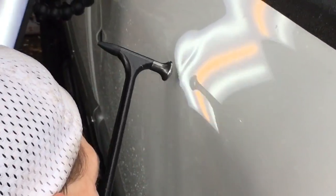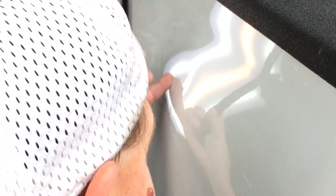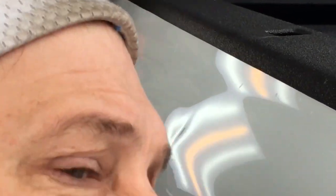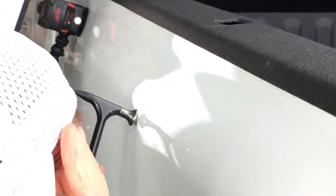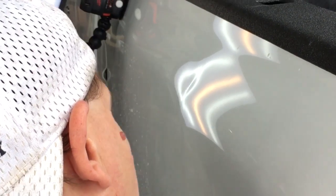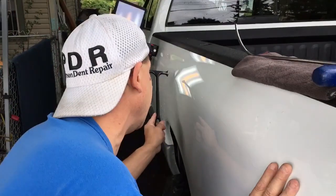Break that tightest point right there. You guys know that if there's an eyebrow on the bottom, there's going to be one on the top — even though the one on the top isn't as severe because it's not on that body line. You can hear that sound pitch change — it's a little bit more of a drummy sound rather than a tinny sound.